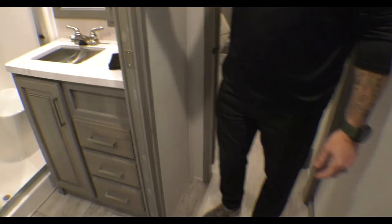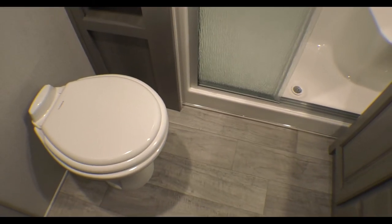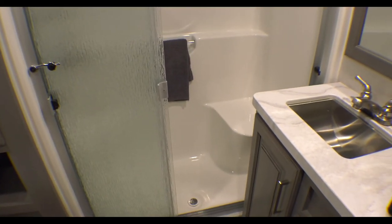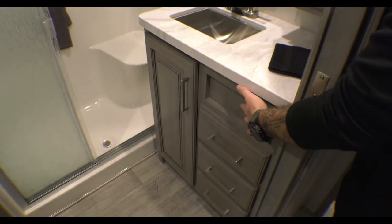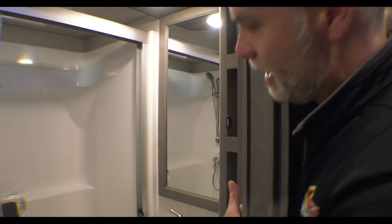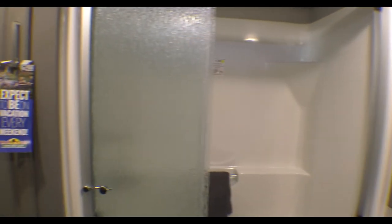Coming back to our bathroom, we've got our porcelain toilet. What's great about the porcelain toilet is you can use regular cleaning chemicals on it. We have our sit-down shower, which is something I always talk about — I'm a huge fan of the sit-down shower. We have our sink with cabinets and drawers below it, and while we don't have a true medicine cabinet mirror, we do have some storage there as well as some storage on the other side for toiletries, towels, all that good stuff.